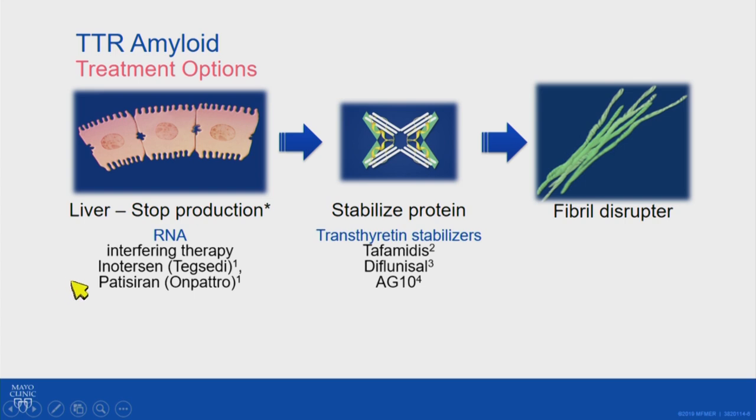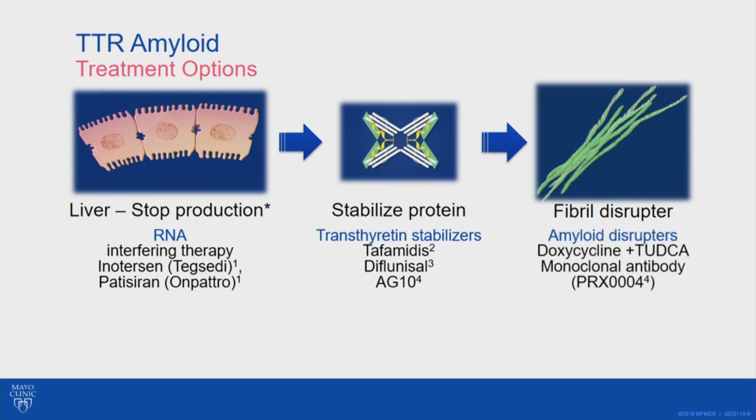For stabilizing proteins, there are small molecules that bind to TTR and help keep it together so it doesn't break apart and cause amyloid. Tafamidis is one that has been approved specifically for the treatment of TTR amyloid with cardiac involvement. Diflunisal is another medication shown in a clinical trial to slow the progression of neuropathy in hereditary patients and is probably beneficial for cardiac patients, though many cardiac patients can't take it if they have fluid buildup, kidney problems, or a tendency towards bleeding. Both are currently available. AG10 is another stabilizer currently in clinical development in clinical trials, and more agents are expected in the future.